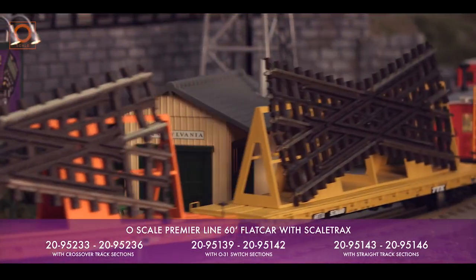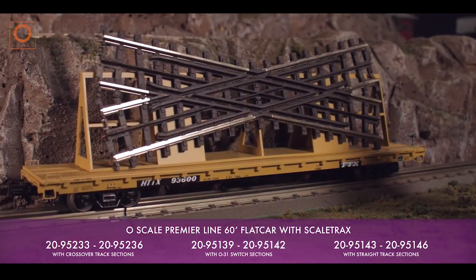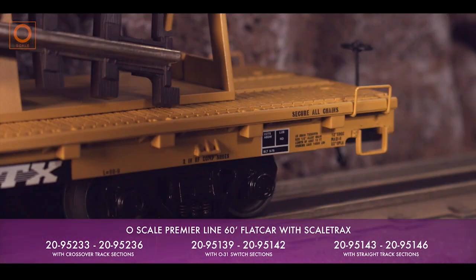Just as with all our Premier Line models, these cars come ready to run, displaying prototypical dimensions and realistic details, featuring robust ABS bodies, and riding on realistic metal wheels and axles.